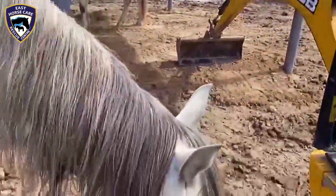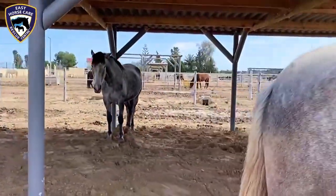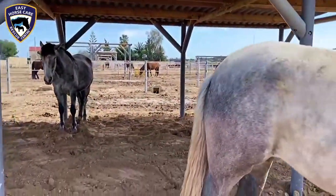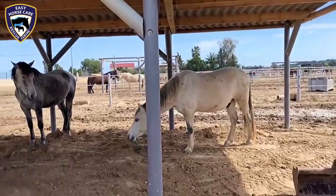The only problem I think we're going to have with these two girls is are they going to let any of the other horses actually go in. Oh — Louie's in! Louie's been allowed in.